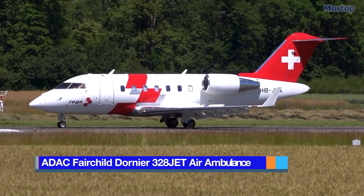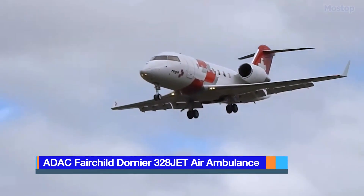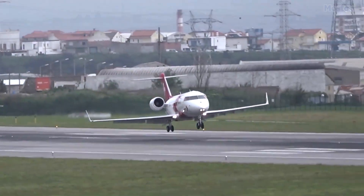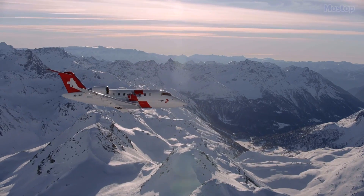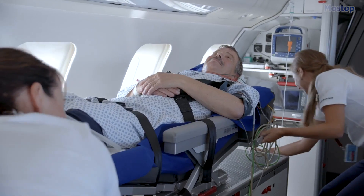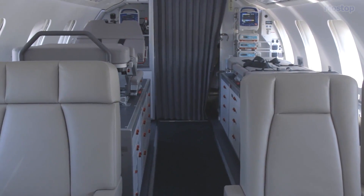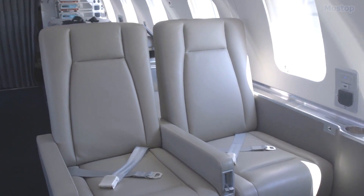Bombardier Challenger 650 Air Ambulance: Introduced in 2015, the Bombardier Challenger 650 is the latest model in the Challenger series. Its long range allows it to perform many long-haul flights without stopping, making transcontinental ambulance flights easily achievable. The modern medical equipment on board ensures that patients receive the best possible care throughout the flight, and the spacious passenger cabin provides ample space for the medical team as well as several accompanying persons.